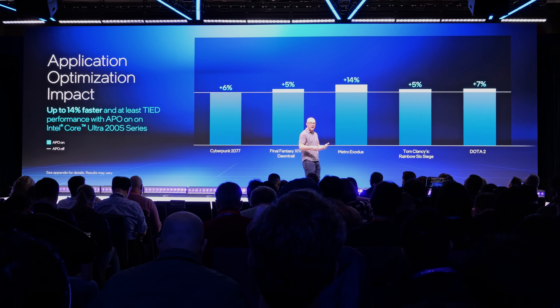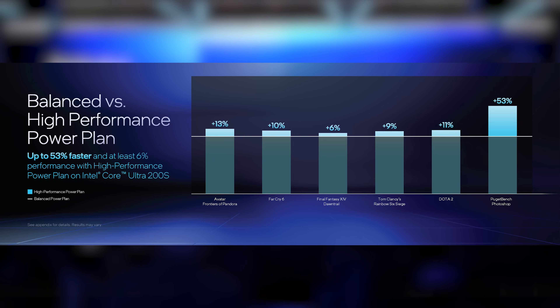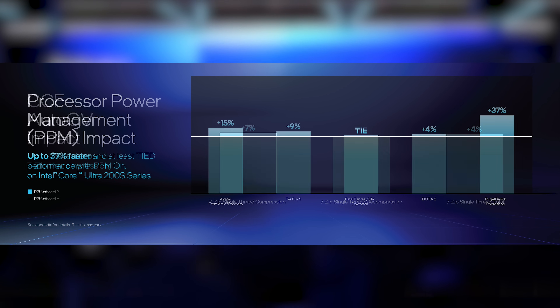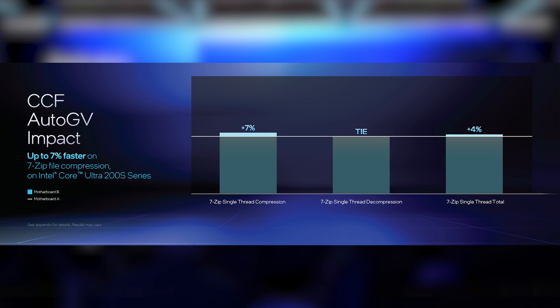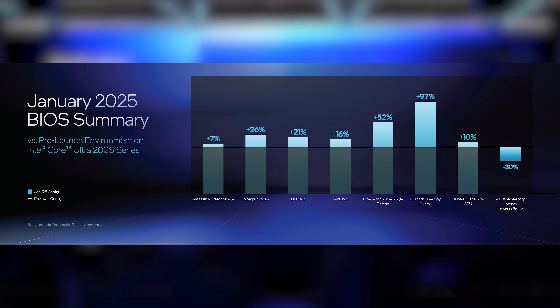Intel also provided a field update on firmware, software, and BIOS updates for the existing Core Ultra 200S overclockable chips. There are enhancements to Intel's APO – Application Optimization Software – that now make some games up to 14% faster. They adjusted Windows power plans to yield faster performance, processor power management adjustments delivering up to 37% improvement, and adjustments to CCF Auto GV in motherboard settings. New BIOS updates also allow for faster gaming performance and lower memory latency. So Intel is expanding the desktop lineup while showing commitment to chips already launched.